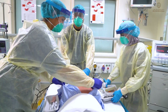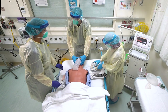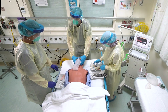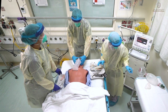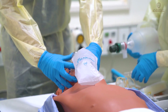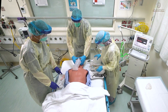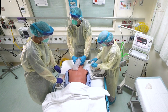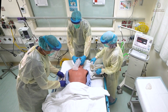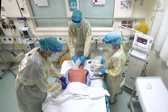We will pre-oxygenate this child with a non-rebreather mask for 4 to 5 minutes. Sister, can you confirm the vitals? Saturation is 92% and heart rate is 110. We will be using ketamine and suxamethonium for the intubation. Can we administer ketamine 25 milligram? Administering ketamine 25 milligram.